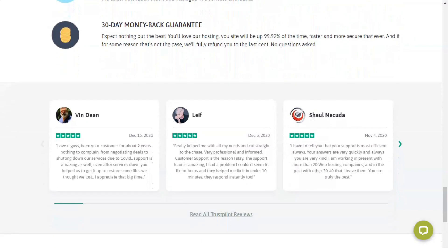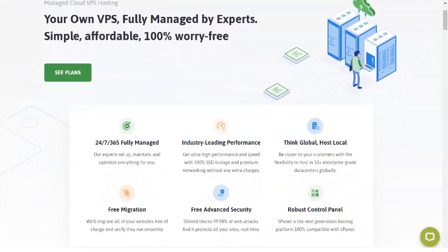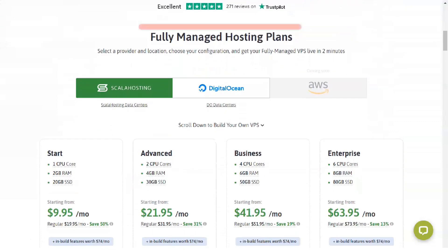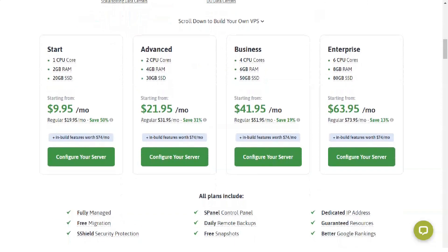SSL certificates are essential for any serious website owner as they encrypt your visitors' connections and keep them private. With an SSL certificate, your site will also show the beautiful lock icon in the address bar. VPS has a lot to offer — using regular Shared Hosting, you share server resources with many other users. This means there is always the possibility that you will not have enough processor power or RAM to keep your site running properly.